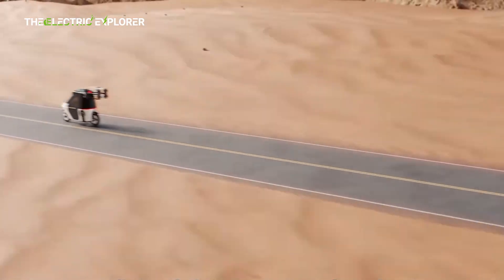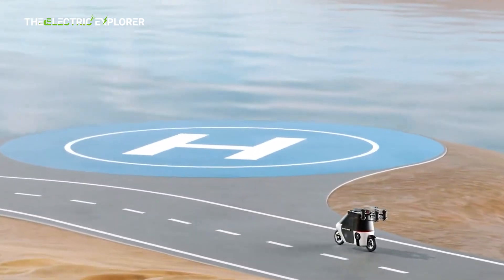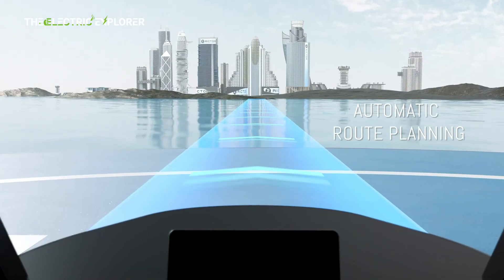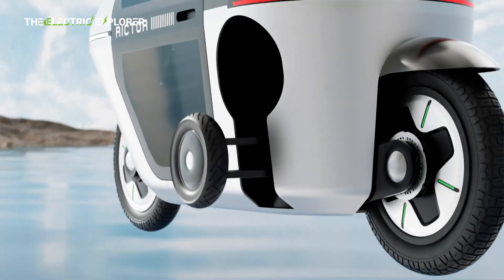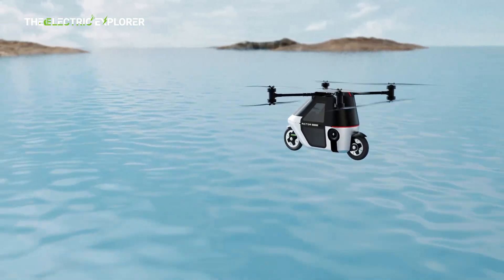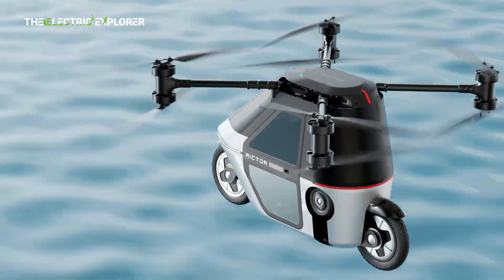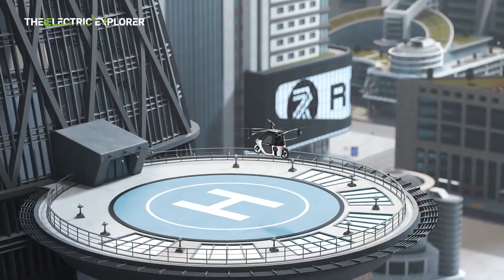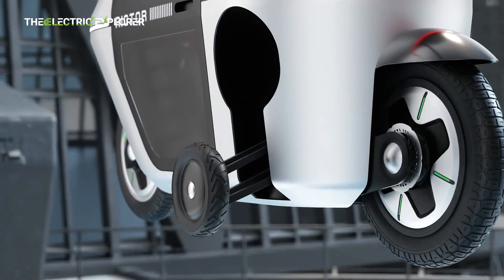The Skyrider lineup as a whole is aimed at offering fast, flexible, and environmentally sustainable urban air mobility. According to Quickwheel, aerial commuting offers significant time savings — for instance, a typical trip from Pudong to Puxi in Shanghai, which can take up to 90 minutes by car, could be shortened to just 15 minutes using a flying motorcycle like the X6.